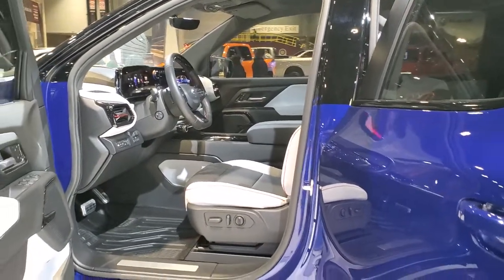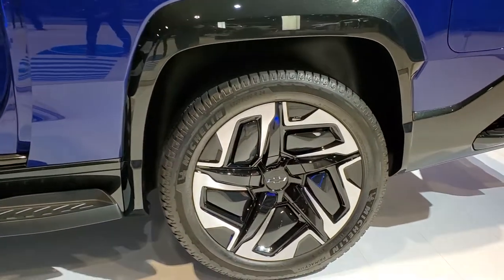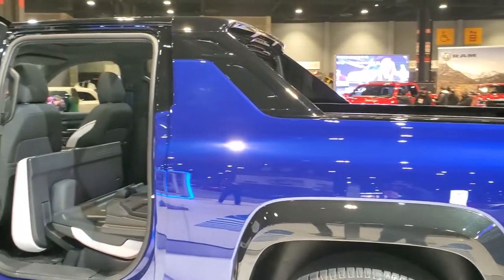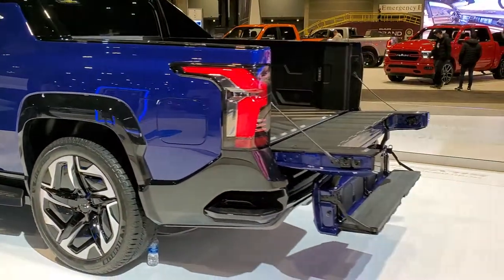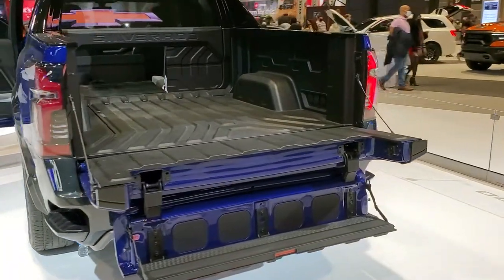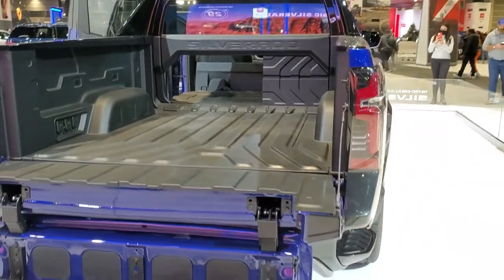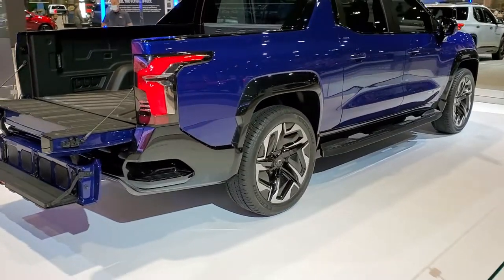Got a lot of tech inside. Look at those wheels — those are 24-inch wheels. It's got Michelin Primacy 275/50 R24s on it. I like the black and blue look. It has the multi-flex tailgate. You can really get a lot of bed length there when the tailgate's down and the back seat is down. I wonder if that centerpiece comes out — it's kind of interesting.